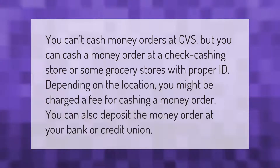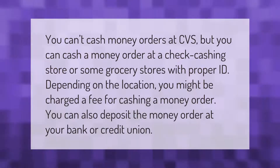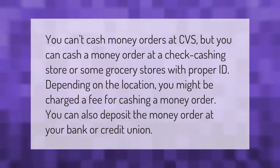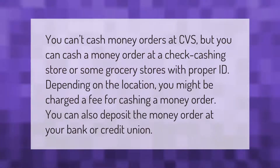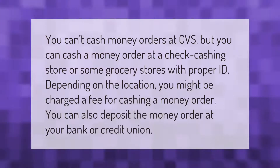You can't cash money orders at CVS, but you can cash a money order at a check cashing store or some grocery stores with proper ID. Depending on the location, you might be charged a fee for cashing a money order. You can also deposit the money order at your bank or credit union.